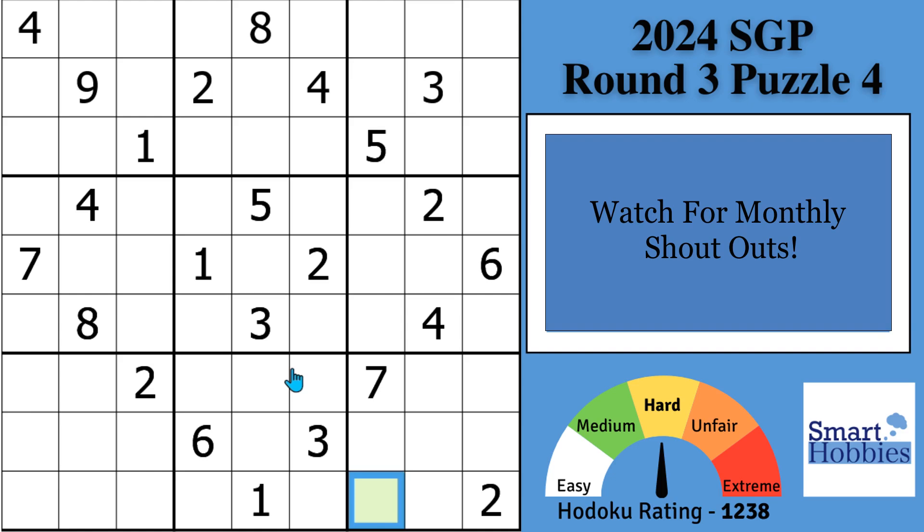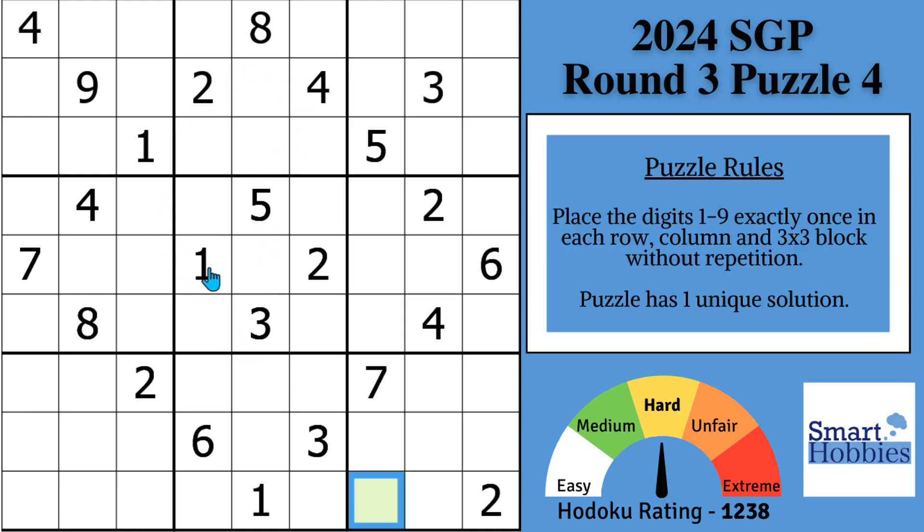We're going to look at block two — you have these two ones in columns four and five, and you have a one right here, but we can solve for a one in this cell. Because of these two ones, there are only two possibilities for one in block three, so I'm going to mark that using Snyder notation. Anytime a three-by-three block has two possibilities for a candidate, you mark them — in case we solve one of these cells, we can solve the other right away.